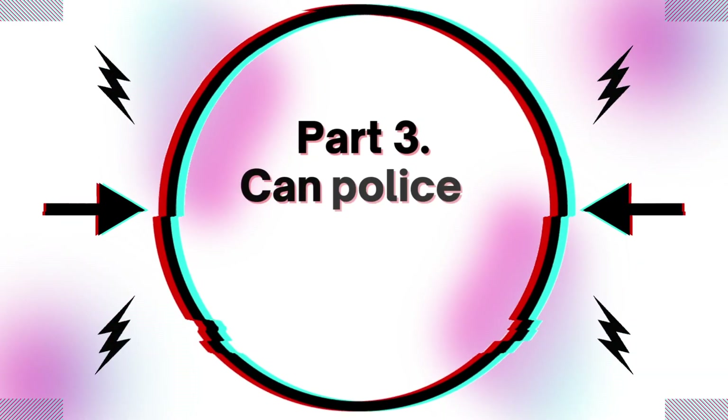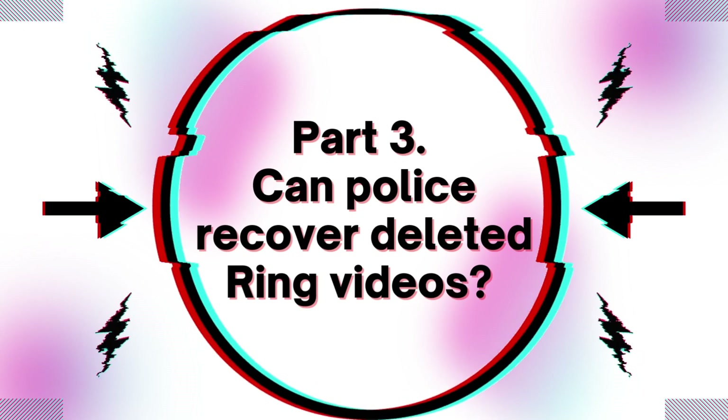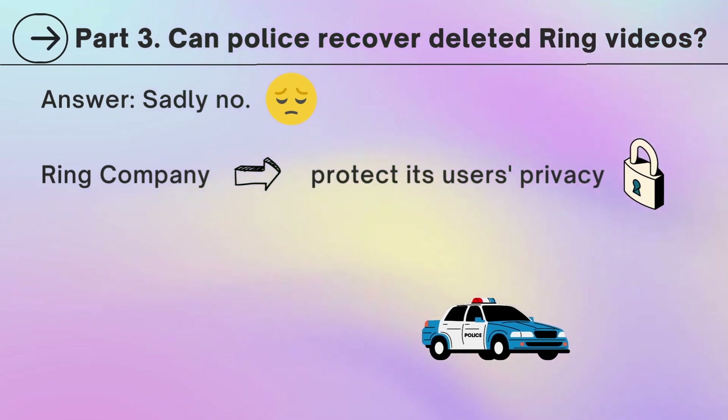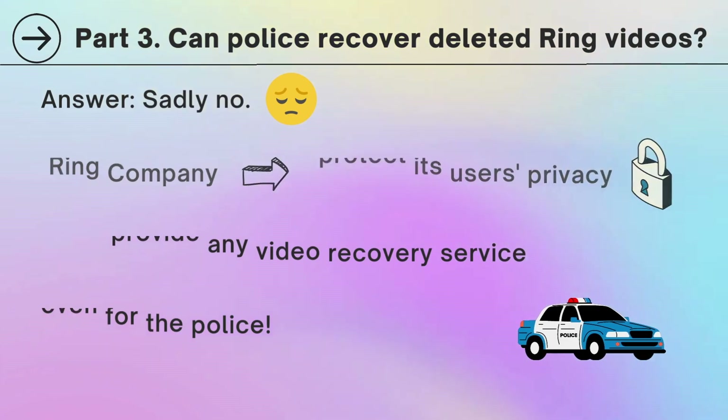Part 3: Can police recover deleted Ring videos? Sadly, no. Since Ring Company wants to protect its users' privacy, it won't provide any video recovery service, even for the police.